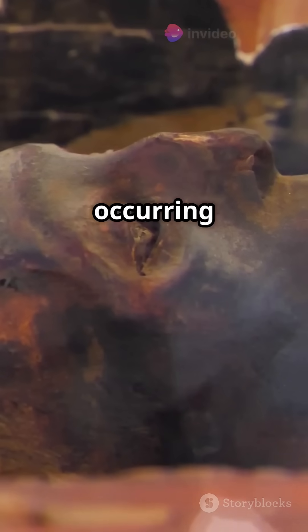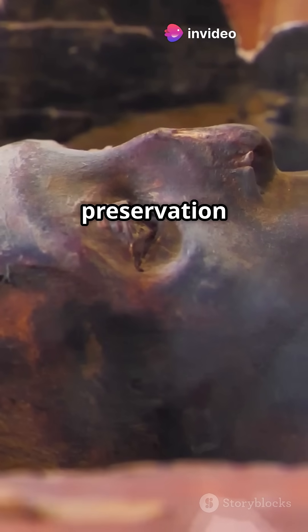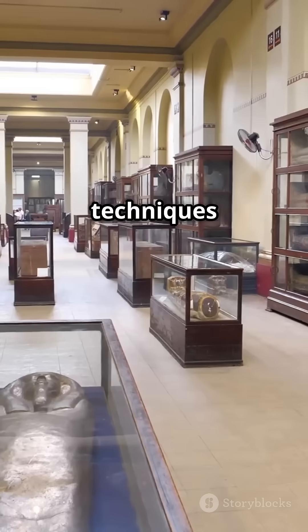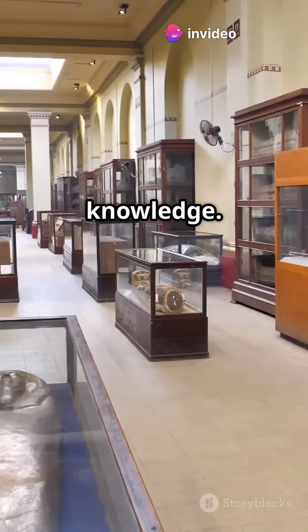They used natron, a naturally occurring salt, in mummification, proving their deep understanding of preservation chemistry. This process allowed them to preserve bodies for millennia. Their embalming techniques were so advanced that modern scientists still study them to understand the full extent of their knowledge.